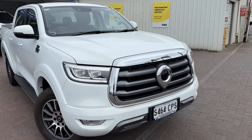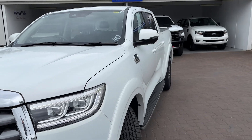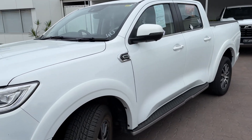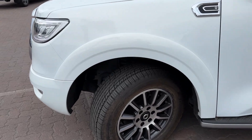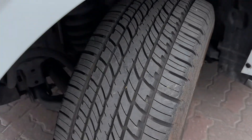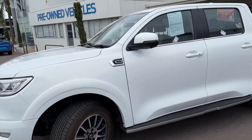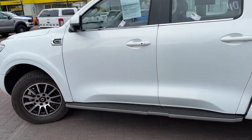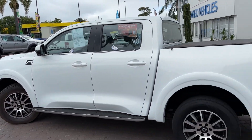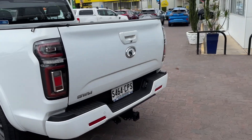You've got balance of the manufacturer's warranty. Wheels and tires are in great nick — could use a bit of a sparkle-up for the tires, but tread depth is almost brand new. It's been through our workshop and had a full safety inspection. It's got the tonneau cover on the rear and running boards.